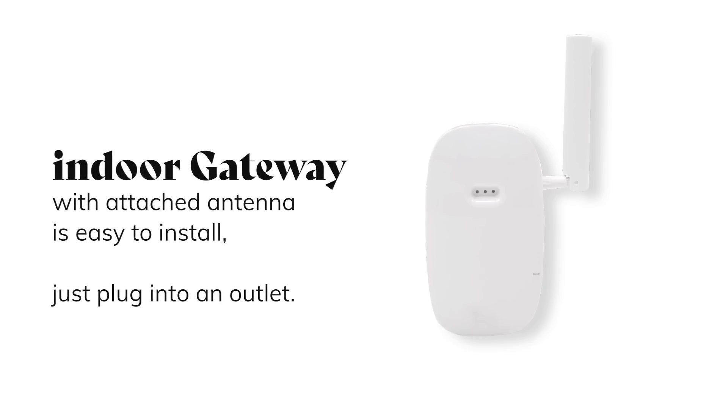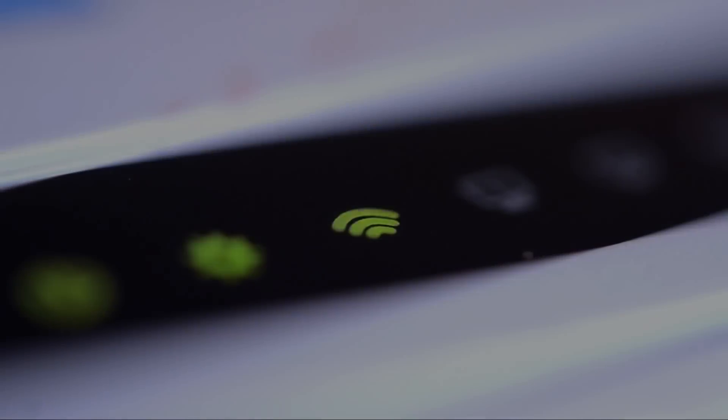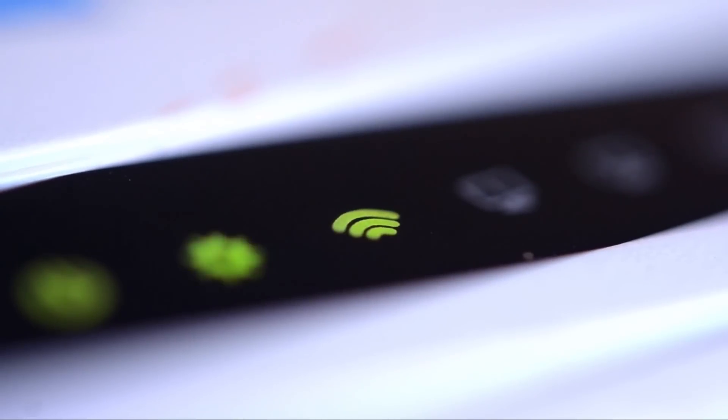What about the gateway unit? The compact indoor gateway with attached antenna is easy to install — just plug into an outlet. The gateway can be connected by Wi-Fi or cellular.